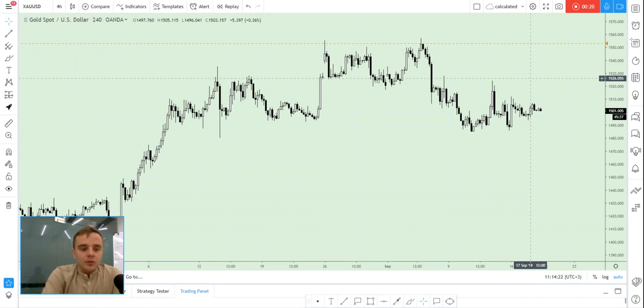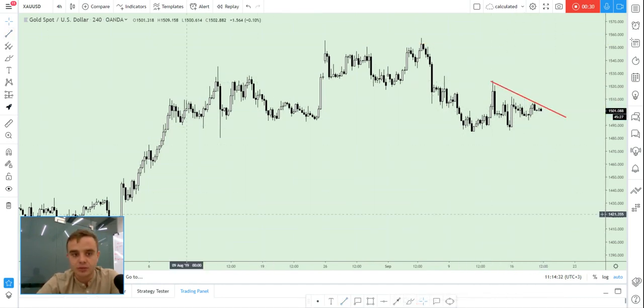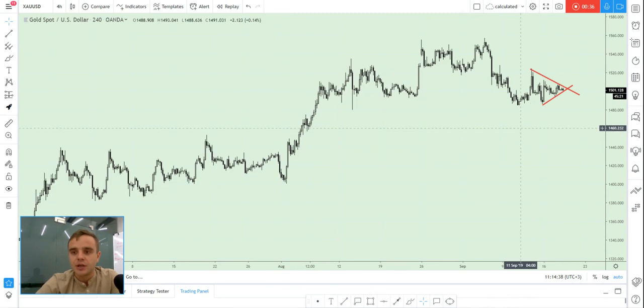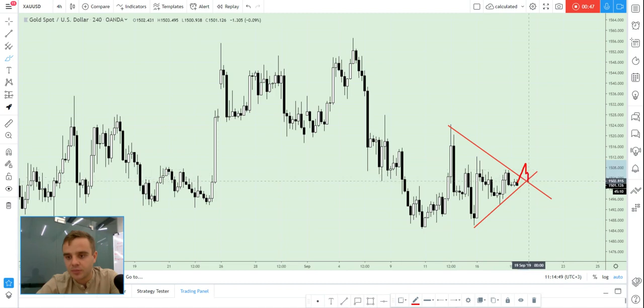First, about gold. Take a look here — we see that price is in this triangle. Gold is in an accumulation phase. When price will break out of this triangle, we will be able to open some entry.